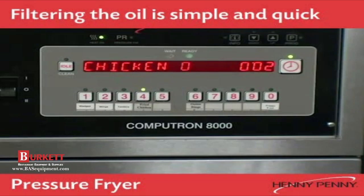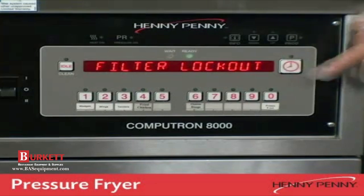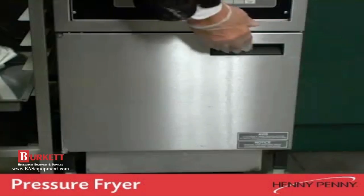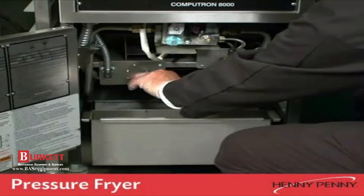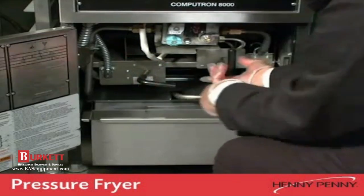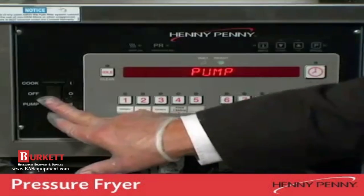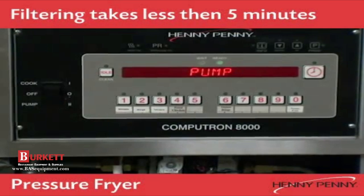Cleaning and maintaining the shortening in a pressure fryer is also a simple and quick process. All Henny Penny pressure fryers come standard with a built-in shortening filter system. Simply open the door of the fryer, turn the filter drain handle, and start the pump motor. The fryer drains the hot shortening, filters it through a fine paper filter envelope, and returns the clean oil back up to the fryer.